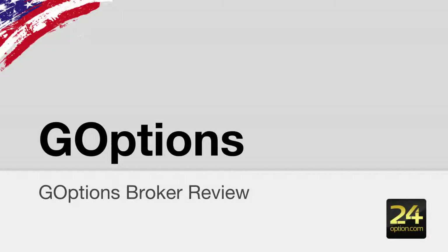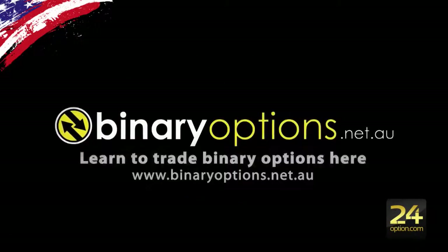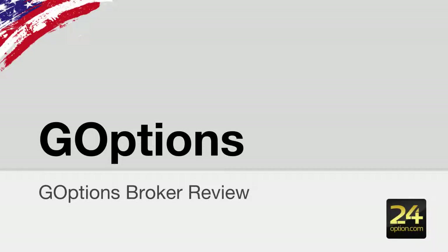In this video I am reviewing GoOptions. Hi guys, this is Chris Martin from binaryoptions.net.au. In this video I am reviewing GoOptions.